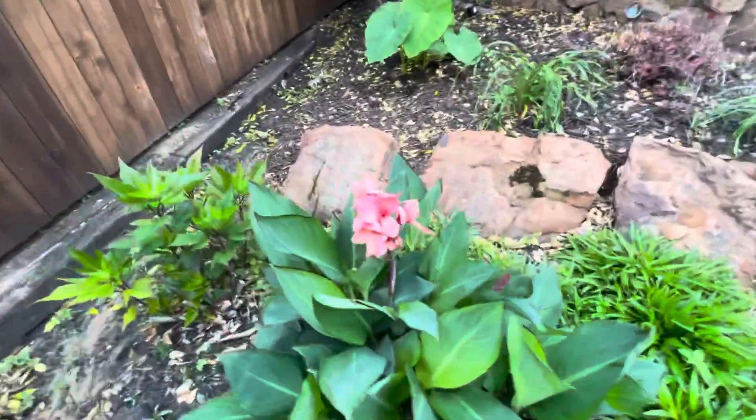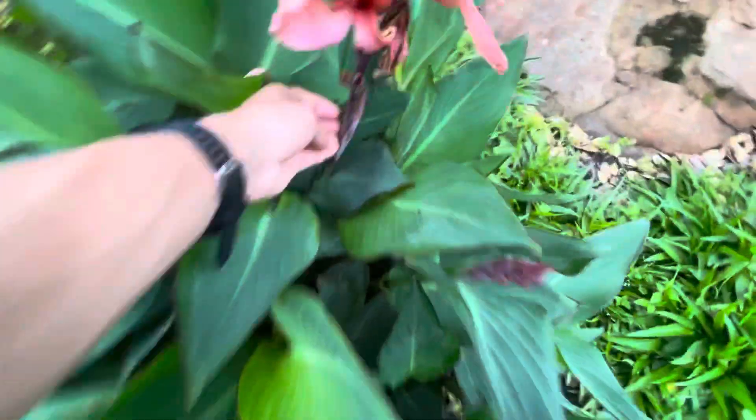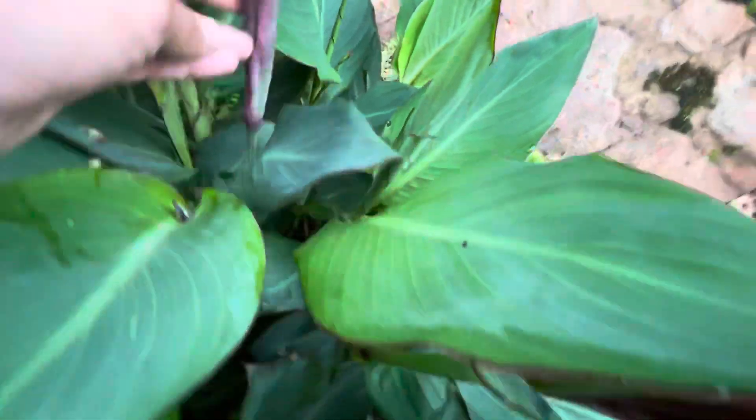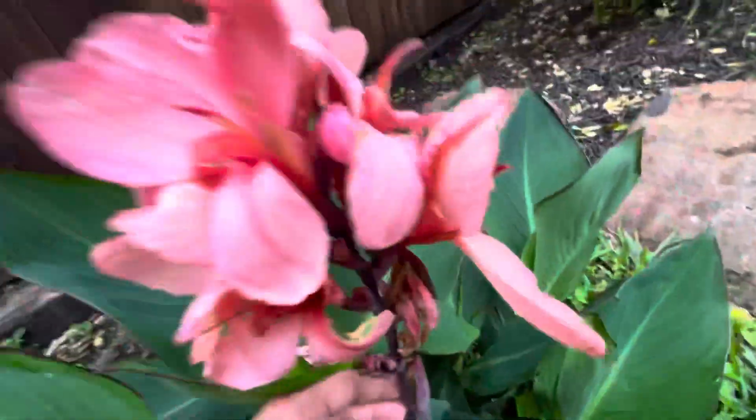I'll give you updates later on how it grows. Once they flower, that's the max height it's getting to. This plant's really small — you can see a little flag leaf there and then the bloom.